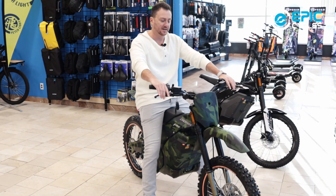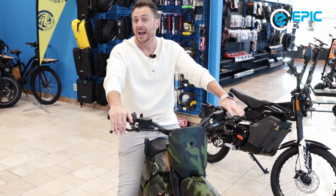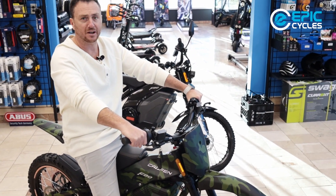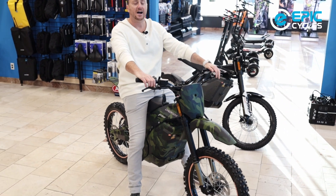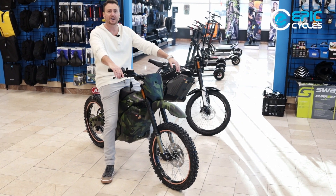We have this lineup of bikes here at Epic Cycles at our Vaughan showroom, and they're available to see, check out, and test ride. So if you are in the market for an electric dirt bike style or motorbike style for the street, I highly encourage you to come and check this out. Definitely something to consider.